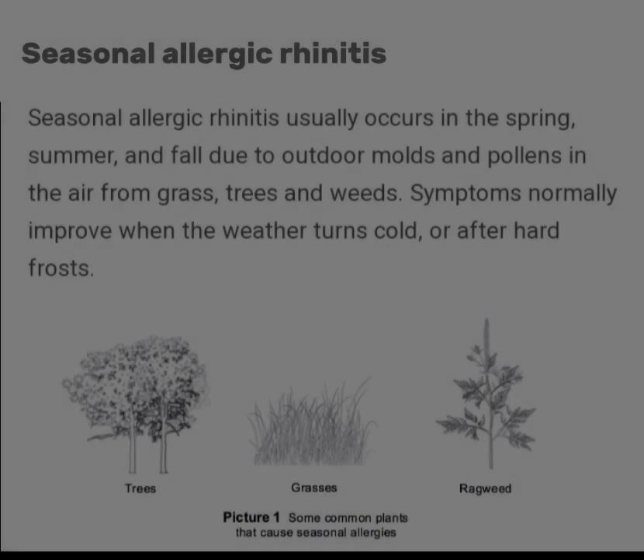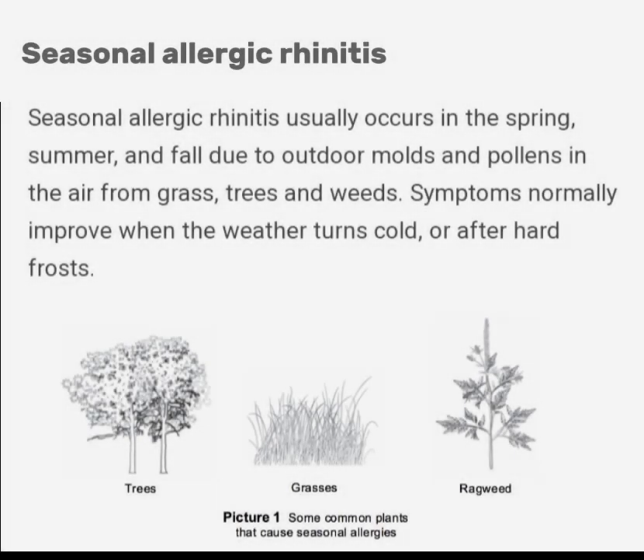First is Seasonal Allergy Rhinitis. Seasonal Allergy Rhinitis usually occurs in the spring, summer, and fall due to outdoor molds and pollens in the air from grass, trees, and weeds. Symptoms normally improve when the weather turns cold or after a hard frost. The picture below shows some common plants that cause seasonal allergies.